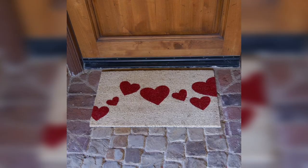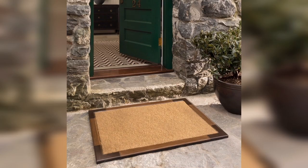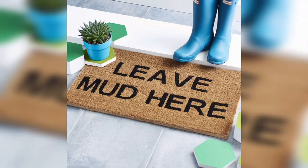Bold typography doormats feature large and eye-catching letters or words that can create a statement at your entrance. You can choose a design with a motivational quote, a favorite song lyric, or even your house number. This type of doormat is perfect for those who want to add a personal touch and showcase their style.